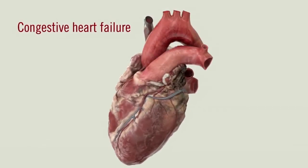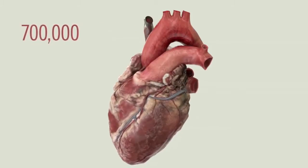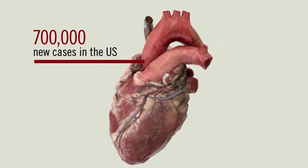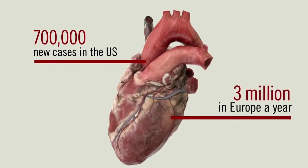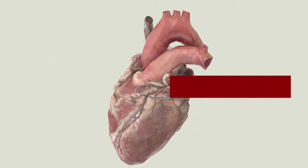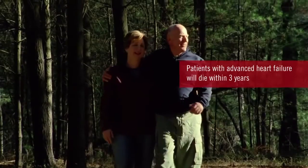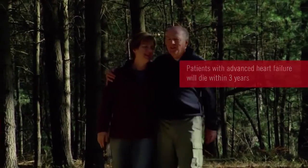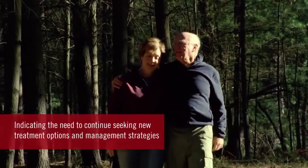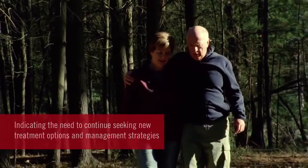Congestive heart failure is a serious and debilitating condition that affects millions of people. Patients diagnosed with heart failure amount to almost 700,000 new cases in the US and over 3 million in Europe a year. Heart failure is a progressive disease for which there is currently no cure. 30% of patients with advanced heart failure will die within 3 years, indicating the need to continue seeking new treatment options and management strategies for this prevalent problem.